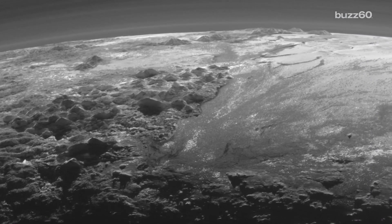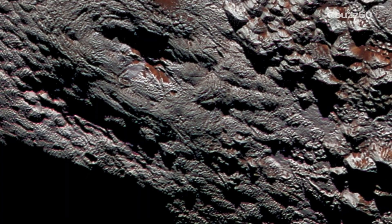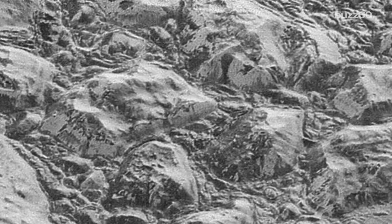The images sent back showed us that its surface is rocky and intricate, with pockets of frozen water, nitrogen, and methane, as well as mountains. The question now is how did these features, which would seem to be millions of years old and not billions, form?